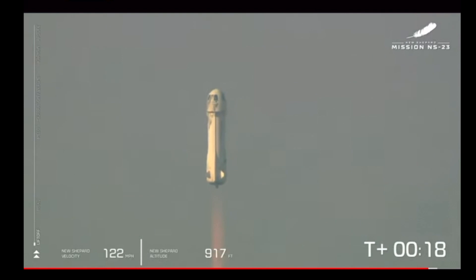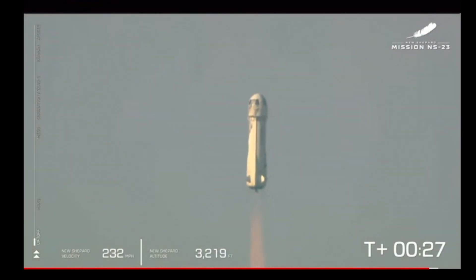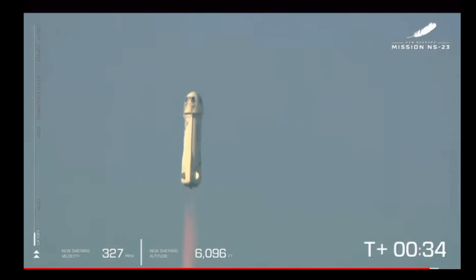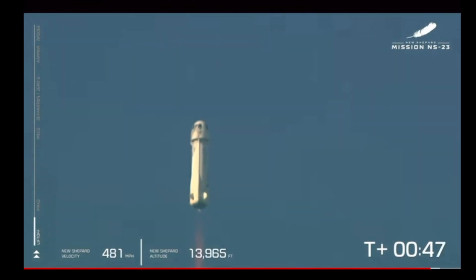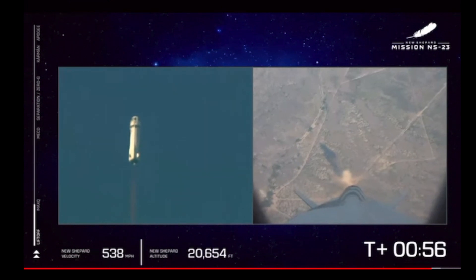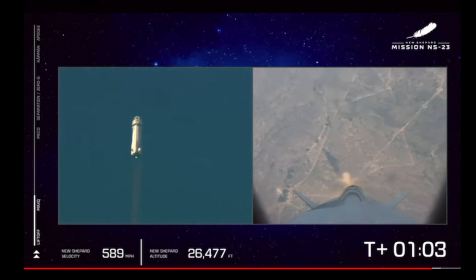Mission Control confirms New Shepard has cleared the tower and is headed to space. You can see on the lower side of your screen that we're gaining speed. As New Shepard gains altitude, the atmosphere is thinner. The bar on the left shows the vehicle's ascent. We actually started at around 3,700 feet MSL — that's how far above mean sea level we are out here at launch site one. That BE-3 engine throttled up as we push up to max Q — that's the point where the aerodynamic stress on the vehicle is at its maximum. We're going to throttle back and then continue on up to space.